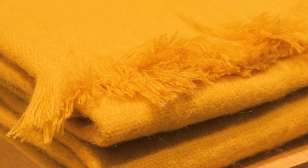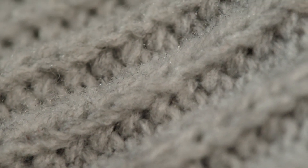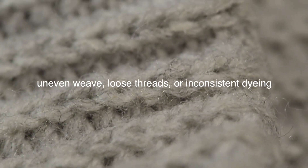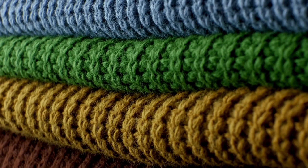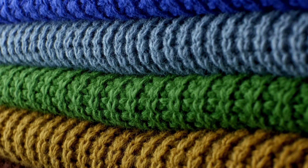The final steps in wool processing involve inspection, cutting, and assembly into finished products. Quality control is a critical phase where the fabric is carefully examined for any defects, such as uneven weave, loose threads, or inconsistent dyeing. Any flaws are either corrected or the affected sections are removed. The fabric may also undergo additional treatments, such as waterproofing or mothproofing, to enhance its durability and suitability for specific uses. Once the fabric passes inspection, it is ready to be cut according to patterns for garments, upholstery, or other textile products. Skilled workers use precise tools and machines to cut the fabric, ensuring minimal waste and maximum efficiency.